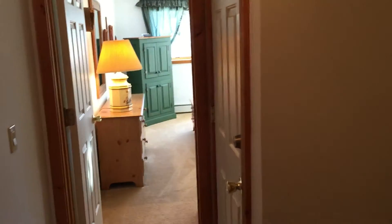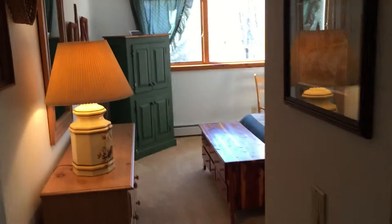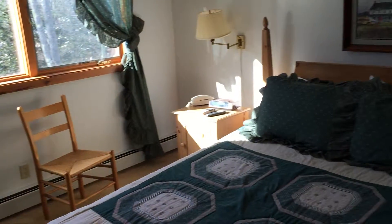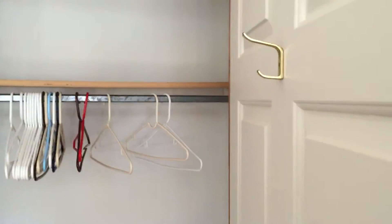Going back out and crossing the top of the stairs into the master bedroom, which is really fairly large. There's a queen-size bed, and one of these closets is available — the other one is locked.